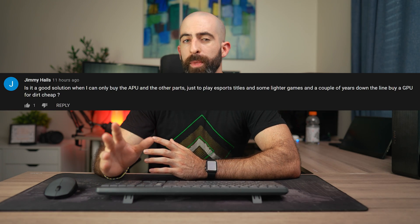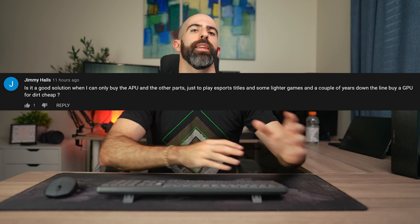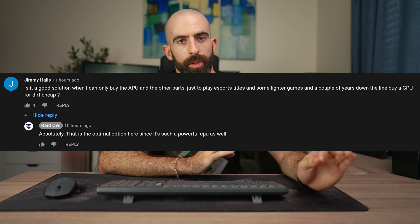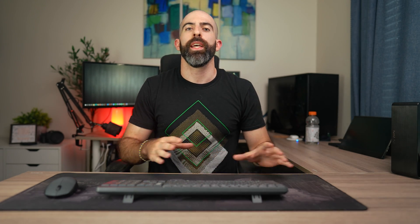Someone from my previous video asked whether getting this APU to play esports titles now and then adding a graphics card later would be a good idea — and yes, that is the ideal solution and what I would recommend. That's all for today. If you have any experience with this processor or with mini ITX builds, let me know in the comments. If you liked this video drop a like, and subscribe to be notified when we post something next.